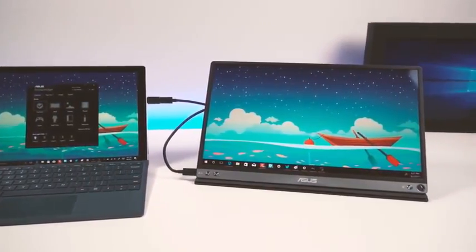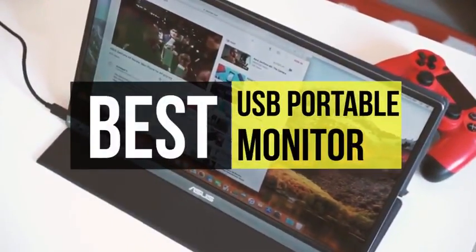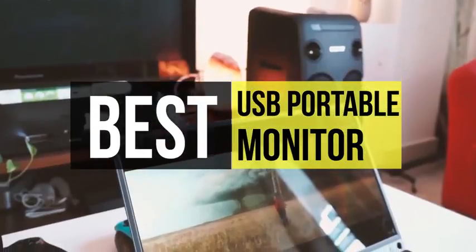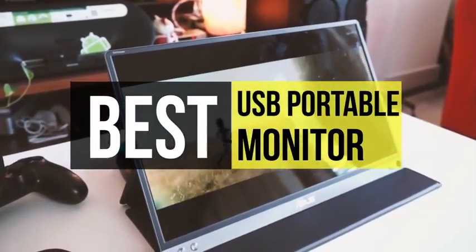Get one of the best portable monitors if you have limited desk space but need extra screen real estate. Whether you have a small desk at home or want to squeeze in some work while traveling, these monitors are the ideal solution for several reasons. So if you are looking for one, we can help you with some of the best in the business.